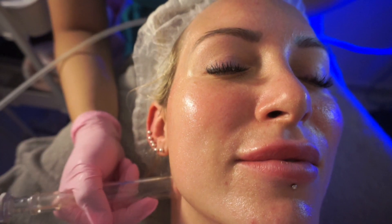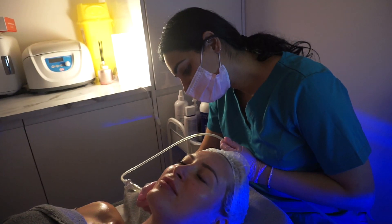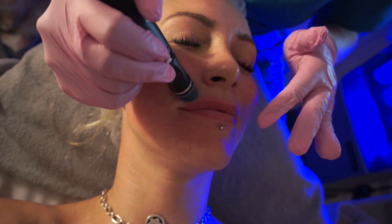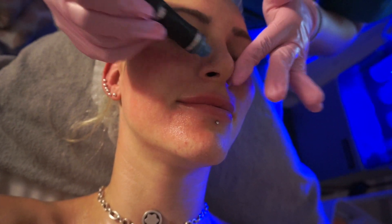It's also good for draining any extra fluid and for toxins as well. The treatment can be customized according to the concerns a client might have — for example, we can customize it for pigmentation or acne. So that's the treatment. It's very popular as well.